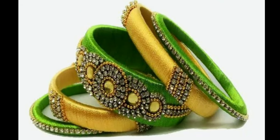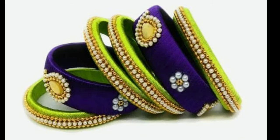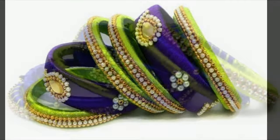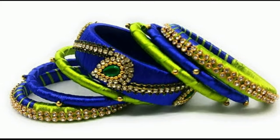Now it is the wedding season, so you can wear these beautiful bangles collection and everyone will give you compliments. They are very classic and trendy designs.